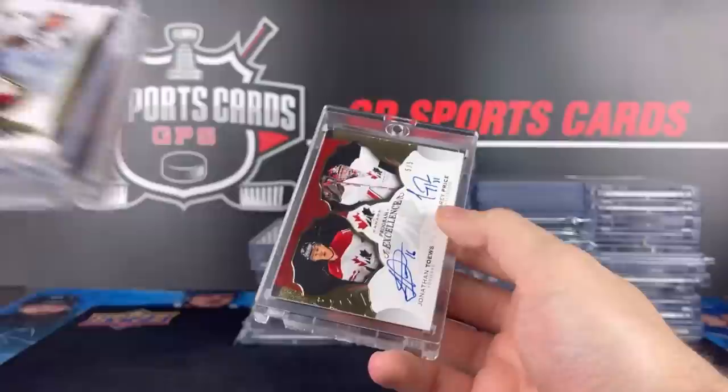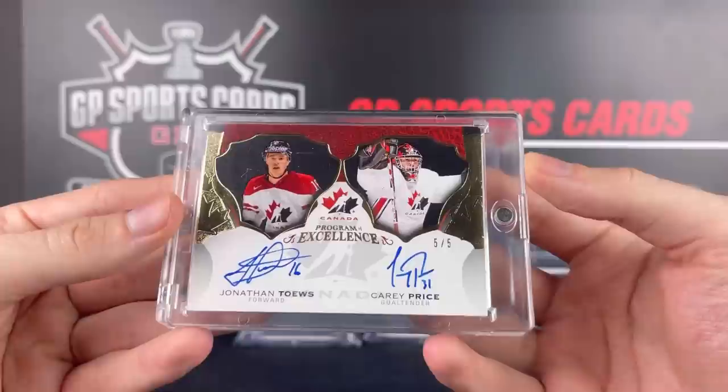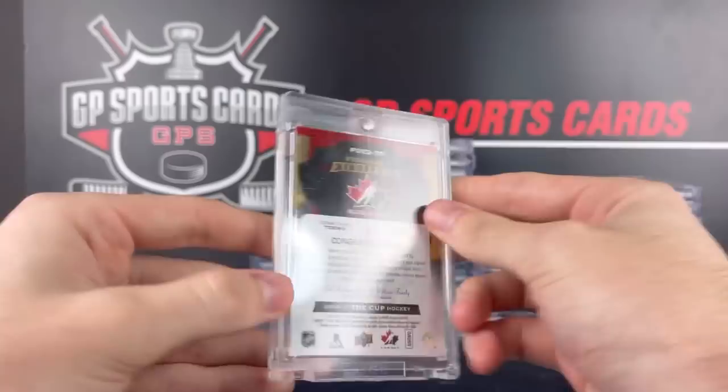This one is the best of them all — Jonathan Toews, Carey Price, dual program of excellence, five out of five. Two guys right now that aren't getting as much love as they should. Carey Price obviously with the retirement speculation — Montreal fans are a little hesitant to pick up some of his stuff right now. But a beautiful card there, I was happy to get that one.